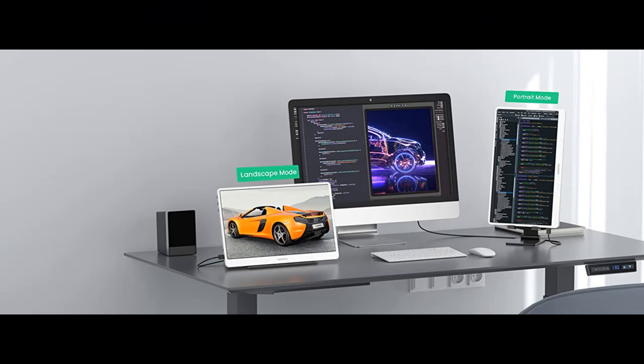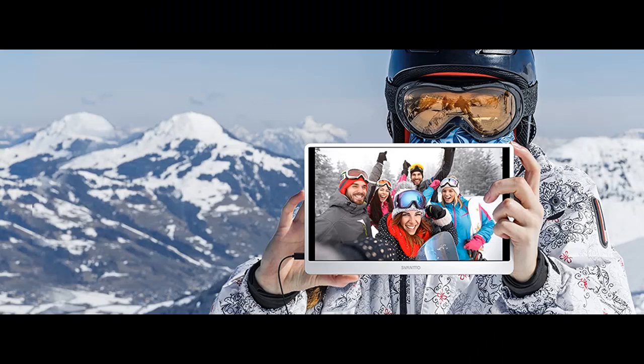The SVANTTO IPM01 travel monitor is not only a monitor. Plug and Play: the SVANTTO IPM01 laptop monitor extender is equipped with dual full function Type-C ports and the latest USB-C 3.1 interface, which supports multiple connection ways to your equipment freely.